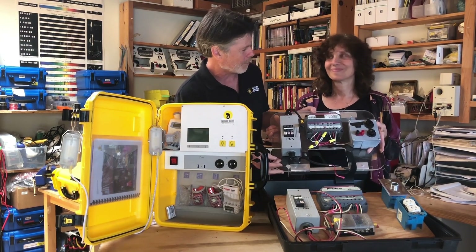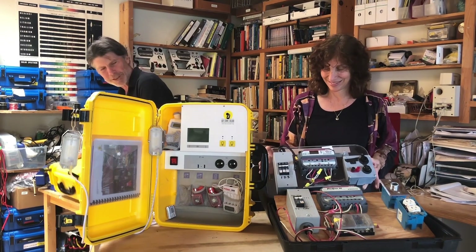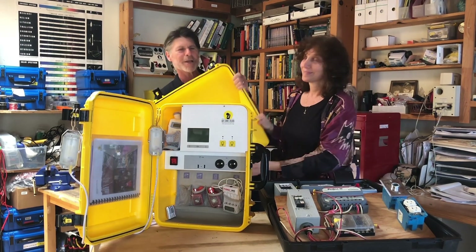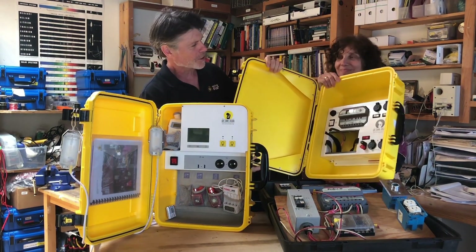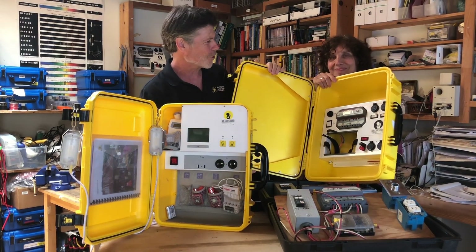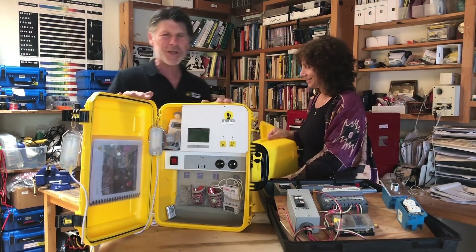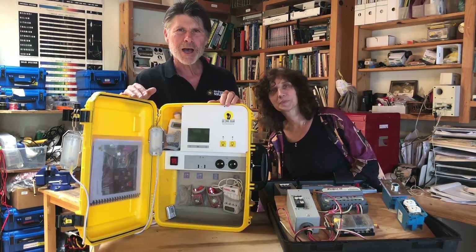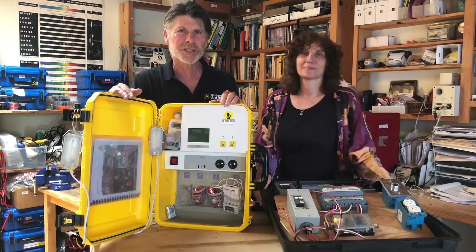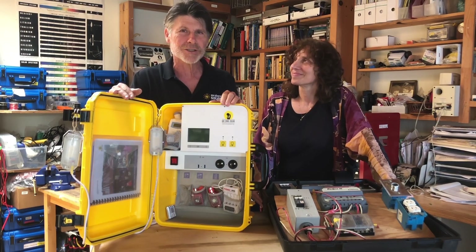This is actually one of the version one units, built by me and Brent Mullenberg. Then when we got enough resources and demand kept going up, we redesigned the solar suitcase for manufacturability. This is version 2.0 — we had several version twos. In the last couple of years, we've been shipping version three, which is a magnitude of improvement.